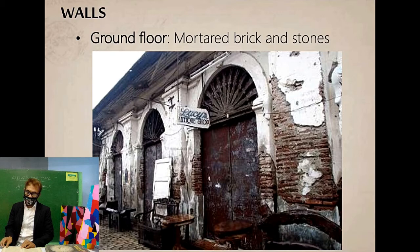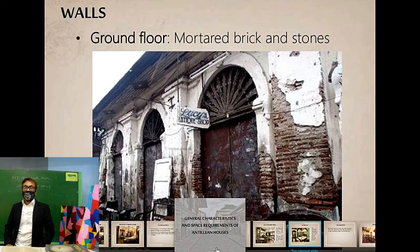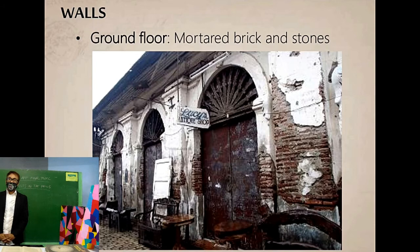Let us look at the features of the Vigan house. Its walls are made of bricks with a cement finish — very European in appearance. It does not initially look like Philippine architecture at all, but it can sometimes be related to early Filipino architecture.